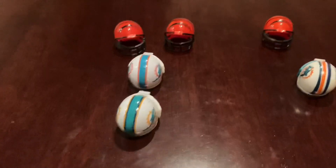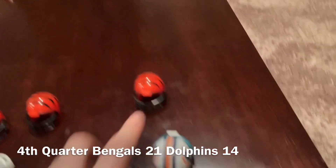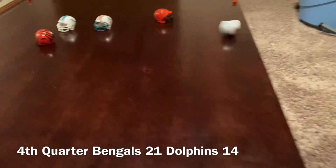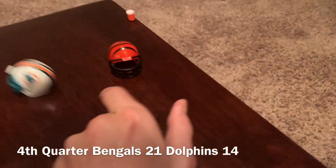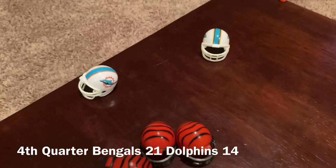Two down rule for the Dolphins. Can the Dolphins score? That's caught but one more down left. Pass, that's intercepted — and that's the game.